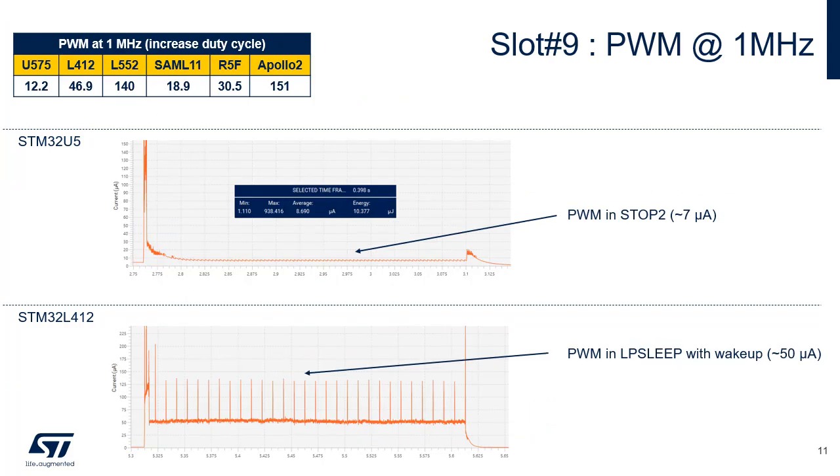This slide details the consumption during the ninth slot of the ULP Mark PP benchmark. The ADC acquires one sample at a frequency of 1 Hz, generates 30 PWM pulses at a frequency of 1 MHz with a duty cycle that increases gradually, and transmits 128 bytes on the SPI interface while checking the 128 bytes received in slot 8. The consumption of PWM in this sequence is more than 7 times lower with STM32U5 compared to STM32L412, due to LP BAM which enables the duty cycle to be updated while the microcontroller is in stop-2 state.